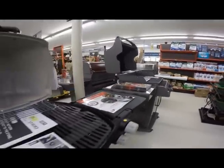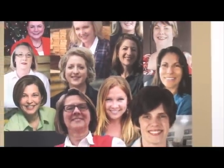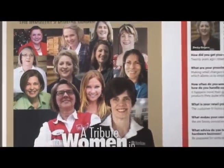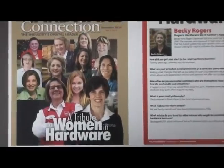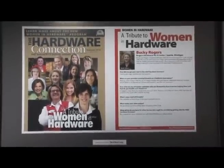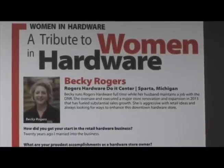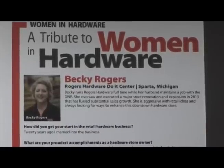PositivelyMichigan.net is pleased to announce, in addition, a special issue of Hardware Connection featuring women in hardware, showcasing opportunities to share business information from all aspects of the hardware industry, showing that women are handling both the front end and back end of operations in retail sales, merchandising, store ownership, wholesale, and management. And here to prove that is Becky Rogers.